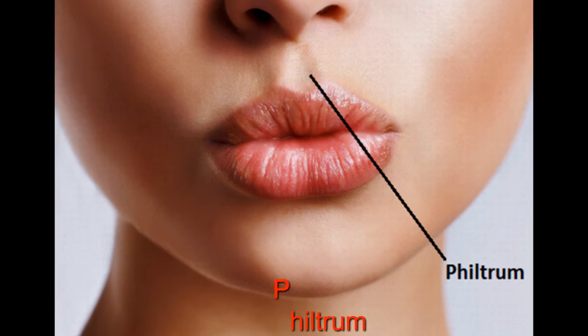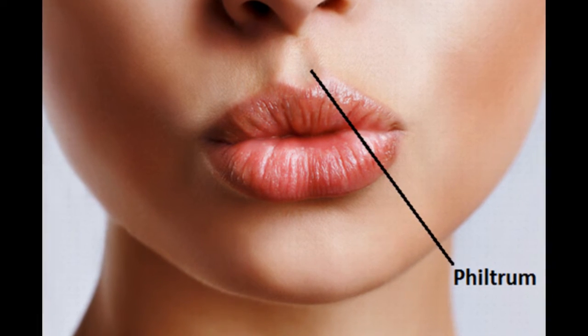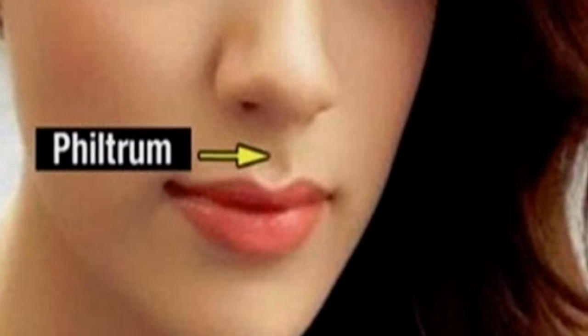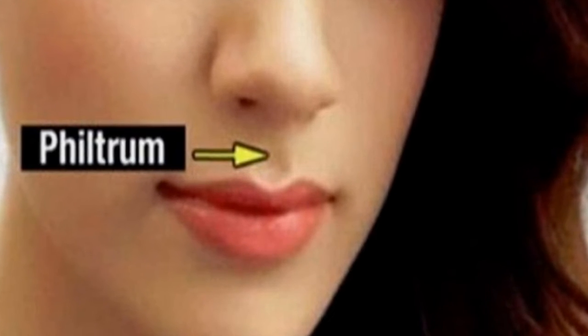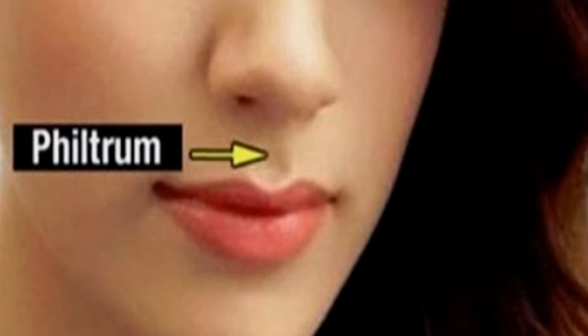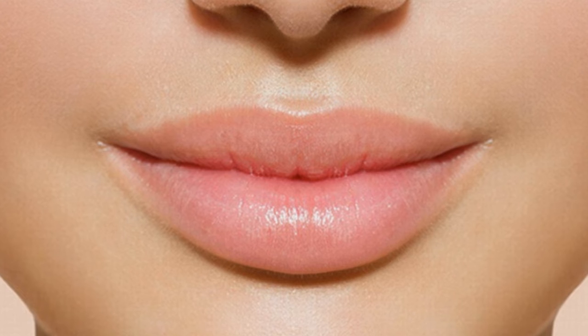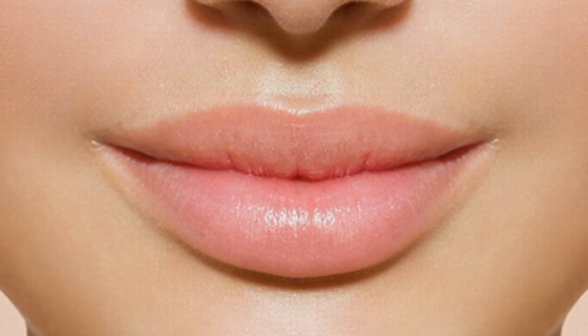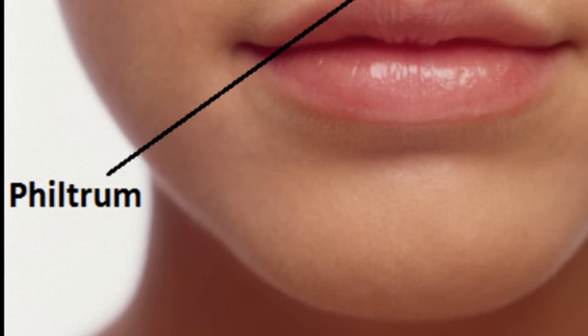11. The Philtrum. The philtrum is the small dent between your nose and upper lip. When we're forming in the womb, it's where our face connects. When it doesn't connect correctly, babies are born with a cleft palate. Once that's done though, there's no need for it — despite millions of beauty gurus insisting we apply highlighter there. It's basically just a visible seam from manufacturing.